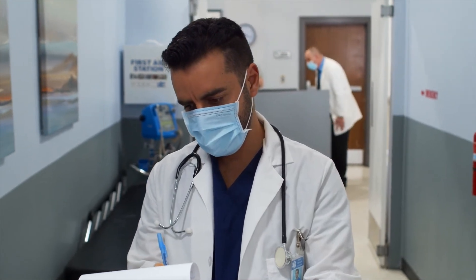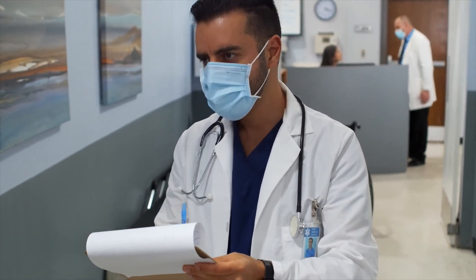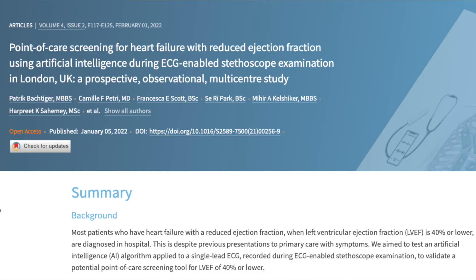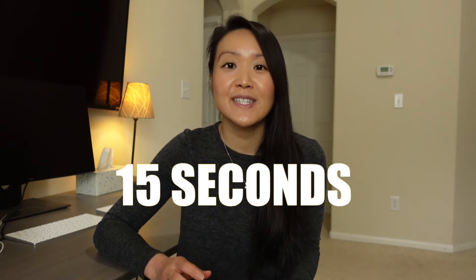It wasn't until recently that research was done and published on how effective this tool can be in the clinical setting. The UK NHS ran an independent study evaluating the use of the Echo Duo with the low ejection fraction algorithm to identify patients with heart failure. The study was tested on more than 1,000 patients and showed an accuracy of 81%, correctly identifying patients with left ventricular ejection fraction less than 40%. If the user did a recording on two chest locations, the accuracy of the AI jumped to 86%. This study showed that the AI tool can screen for heart failure in 15 seconds during a standard physical examination.